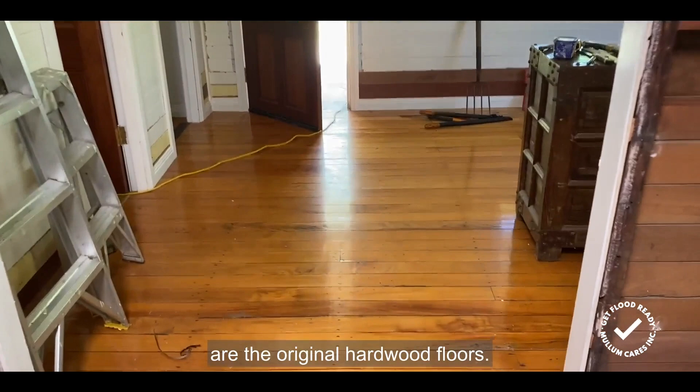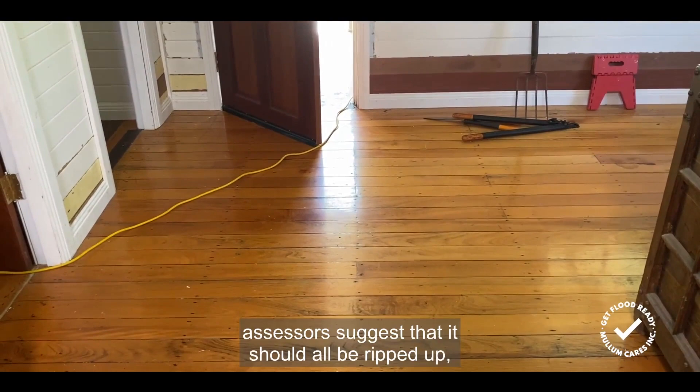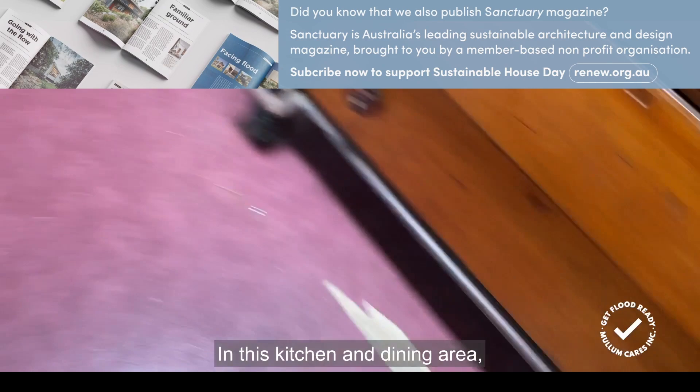The floors in this beautiful timber home are the original hardwood floors. Often in homes like this, straight after flooding, they do cup a little bit and absorb some water. Sometimes assessors suggest that they should all be ripped up and thrown out, but there's just no need for that — they just need a little bit of time to dry out. As you can see, these are perfect.